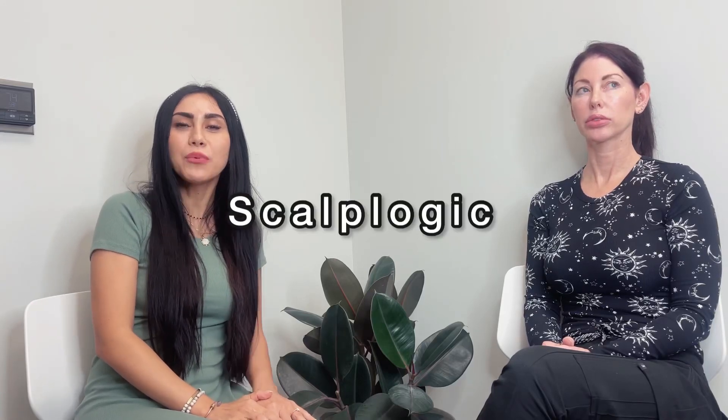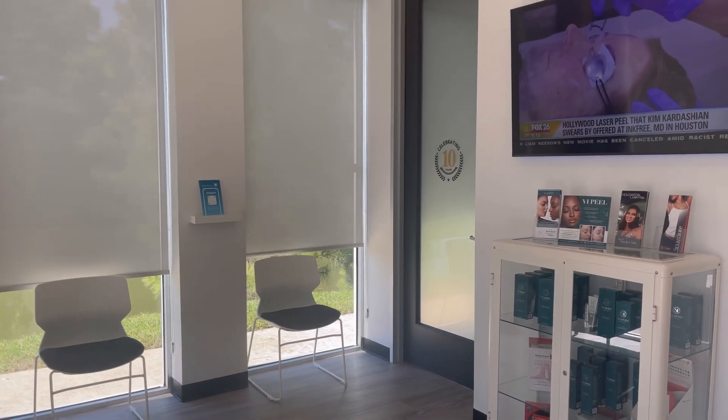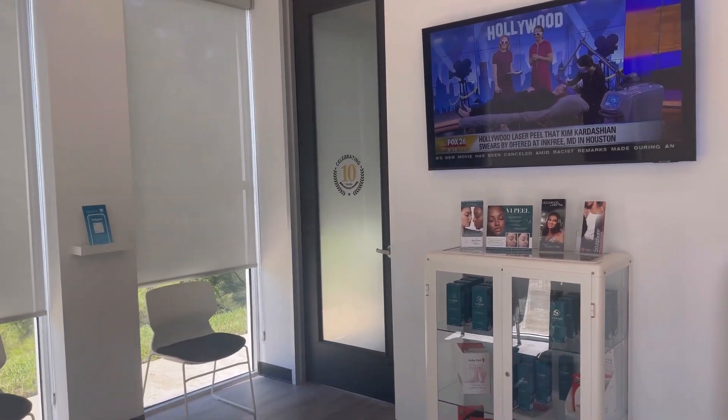Hey guys, welcome to Scalp Logic. We are at Ink Free in Houston with Donna. We're going to be speaking about lasering off a botched SMP treatment. I know there are a lot of questions, so hopefully this can answer some of the questions you may have sitting at home.